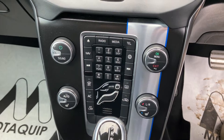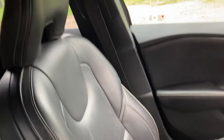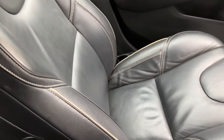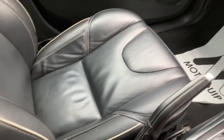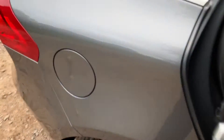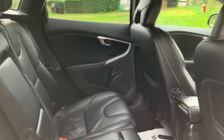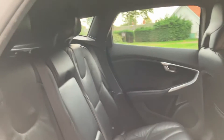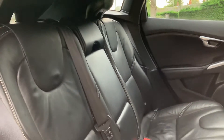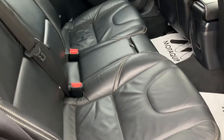Heated seats, as you can see it's automatic. Air conditioning. I'll just show you into the rear of the car — again, all the leather seats in very good condition.